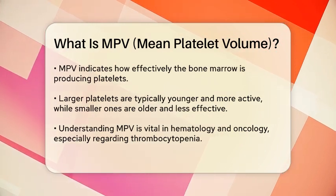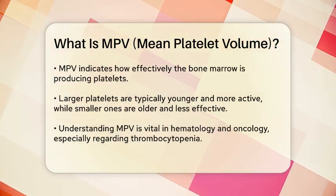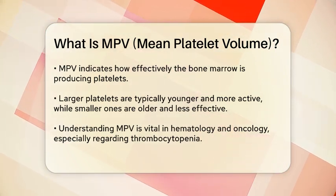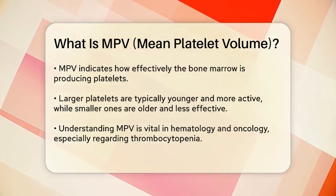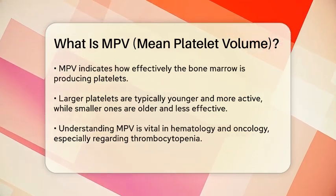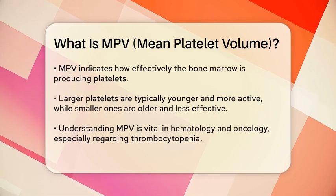In the fields of hematology and oncology, understanding MPV is particularly important, especially when it comes to conditions like thrombocytopenia. Thrombocytopenia is a condition where you have a low platelet count, which can increase the risk of bleeding.